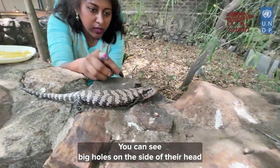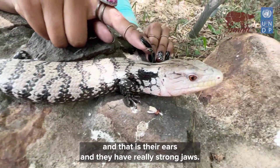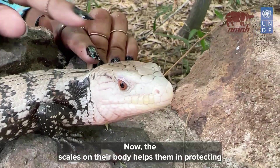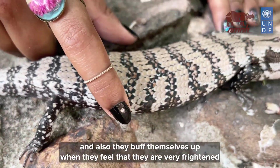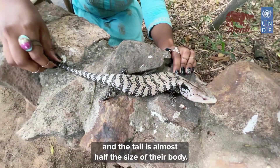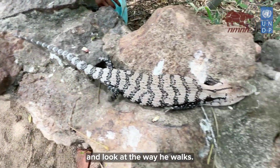You can see big holes on the side of their head — those are their ears — and they have really strong jaws; the bite can be really painful. The scales on their body help in protecting them, and they also puff themselves up when they feel threatened. The tail is almost half the size of their body. Look at the way he walks!